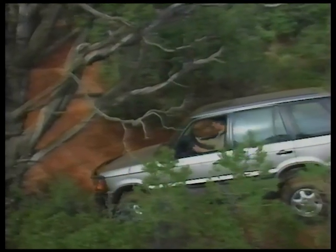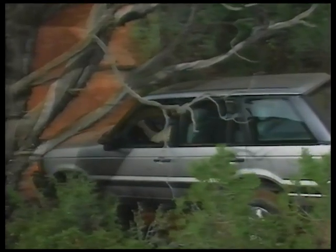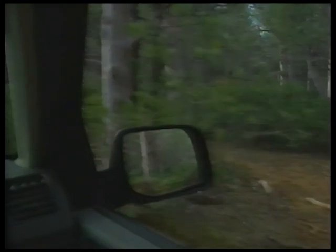Remember, the four-point SUC is taller and a bit wider than average passenger cars. Pay attention to clearance overhead and on the sides — if it's too narrow, fold in the side mirrors.